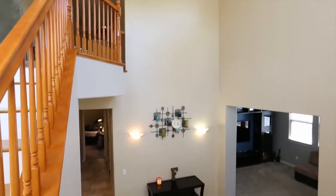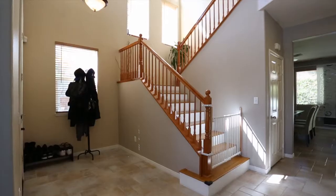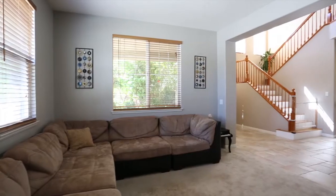As we enter, we immediately notice the large open entry with high vaulted ceilings. The family room sits directly off the entry.